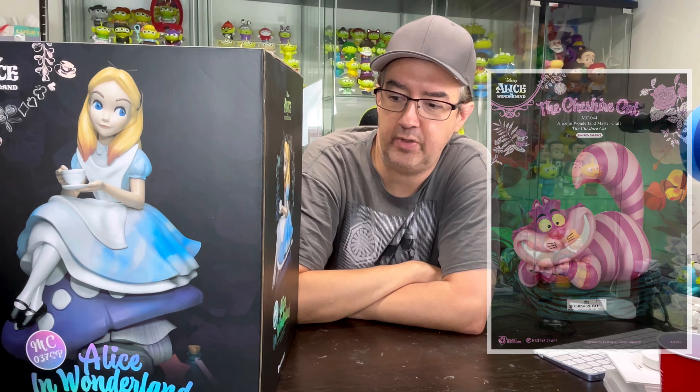I'm hoping to get the Cheshire Cat at some point. I know it just sold out recently on their website, but you can find it other places. With so many companies now making big figures, Beast Kingdom, I think, has some of the best ones I've ever seen.